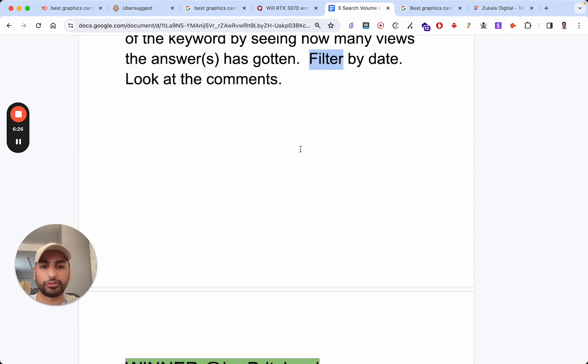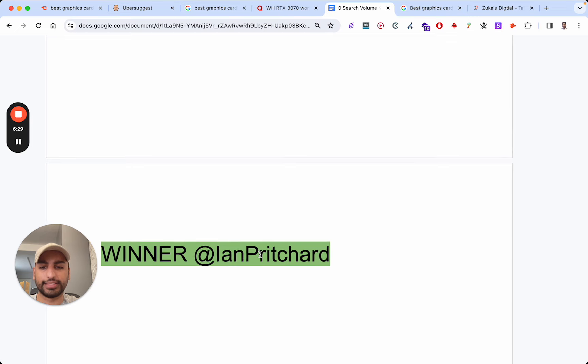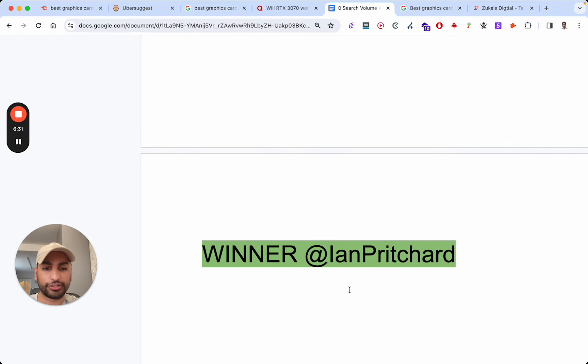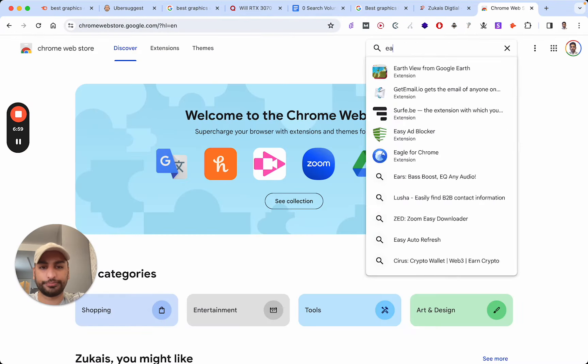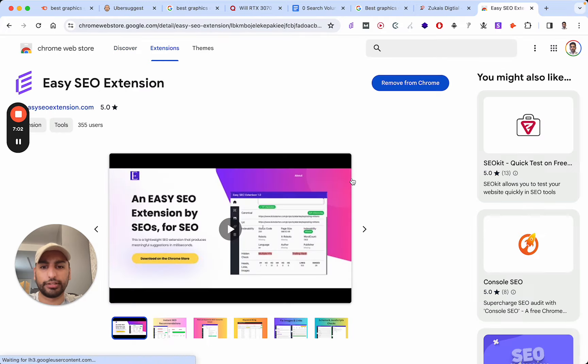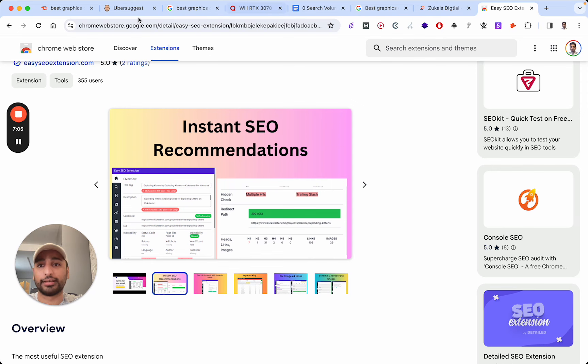Those are the four steps. The winner of the API key is Ian Pritchard, who has been commenting on my videos for a while — thanks, Ian, I appreciate it. There's another person who's been commenting a lot as well; I'll announce their name tomorrow. Every time you use this tool it does cost me, so I'm keeping my API keys limited and won't always be giving them out every video. But you can still download the Chrome extension — just search EasySEO. It does lots of great things and it's free.